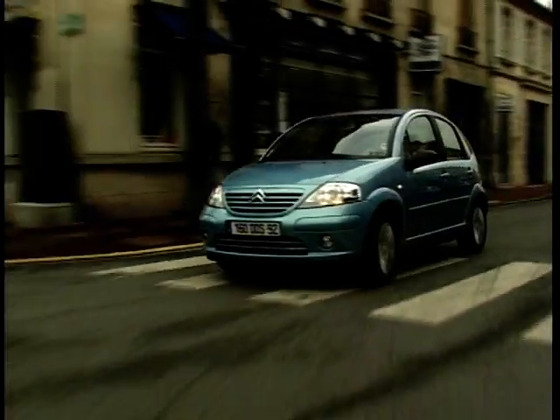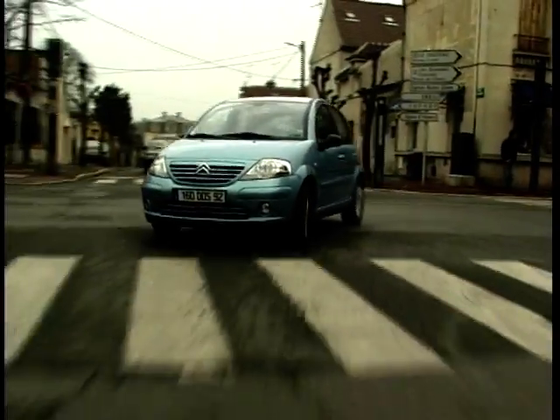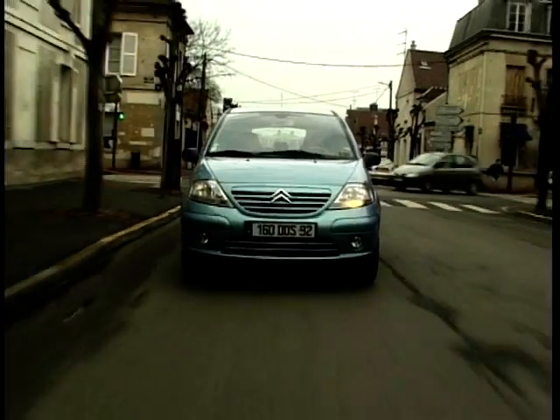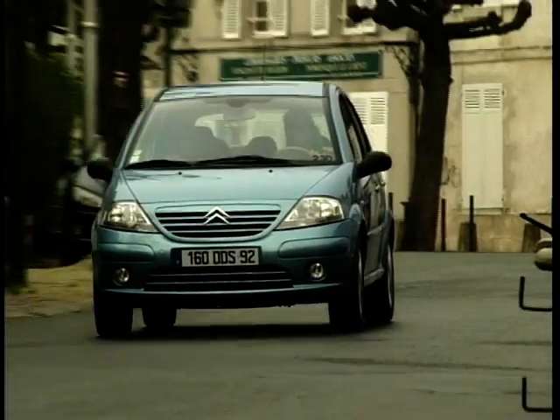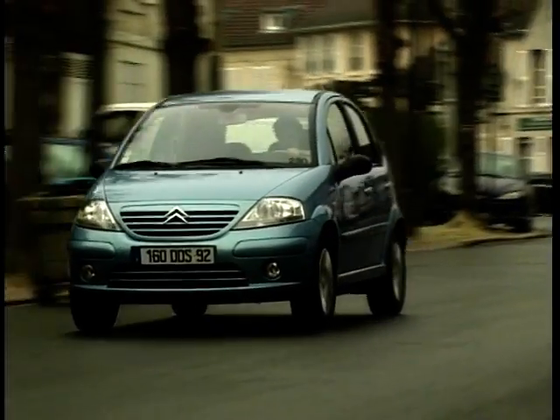And then there's the engine choices. The entry-level Saxo is pushed along by a rather humble one-litre unit. In the UK, the base-level C3 will be powered by a rather more challenging and exciting 1.4-litre. Or you could opt for the 1.6-litre petrol or the 1.4-litre HDI diesel. And then there's pricing — you can get a Saxo for about £2,000–2,500. The entry-level C3 in the UK will cost you more like around nine grand.